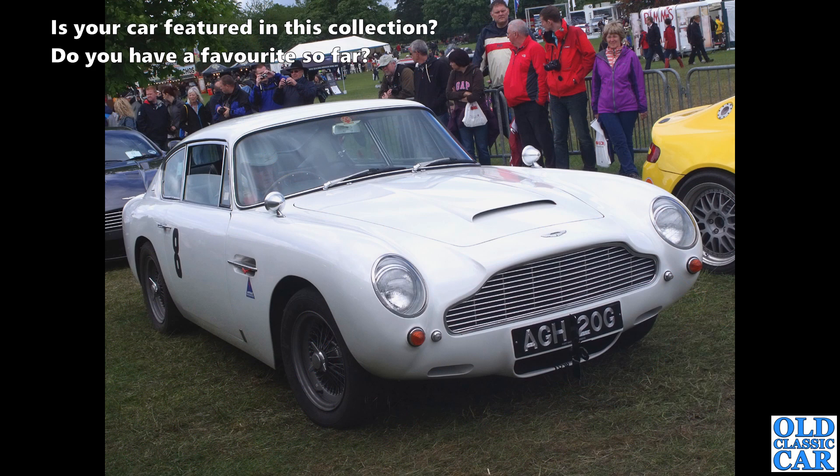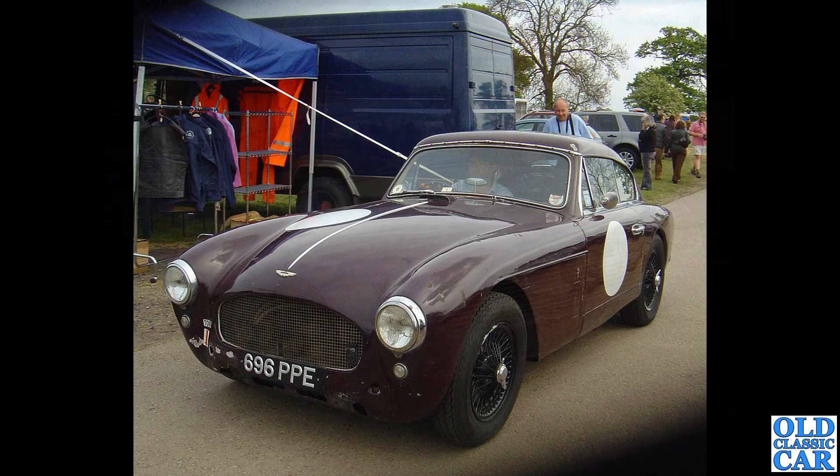Back to road cars: AGH 20G looks like a DB6 minus bumpers, at Cholmondeley Pageant of Power - last held around 2015. 696 PPE is a proper gentleman's racing car - a DB24 Mark II built in 1957, a well-raced, well-used example, all the better for it.